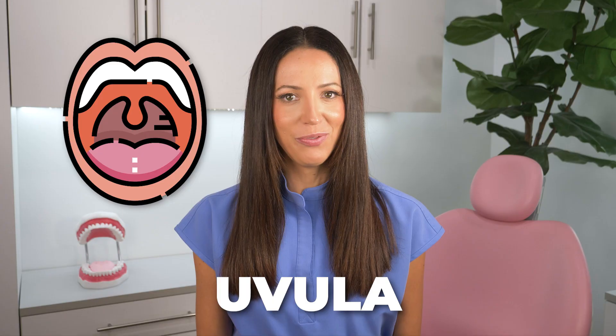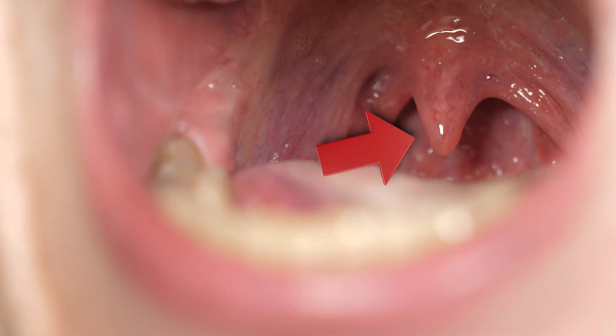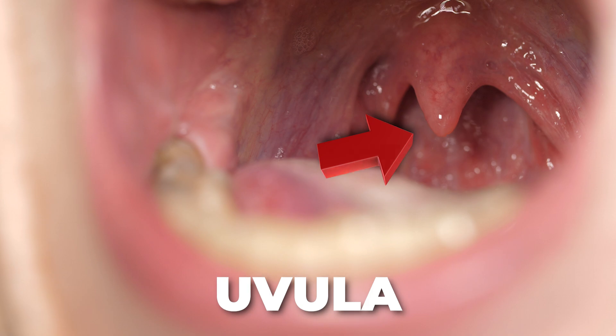I've had lots of requests to make a video about the dangly thing at the back of your throat, so let's talk about the uvula. My name is Whitney and I'm a registered dental hygienist, here to talk about the small fleshy piece of tissue that hangs down from the soft palate. It's usually visible when you open your mouth wide, and it's called your uvula.